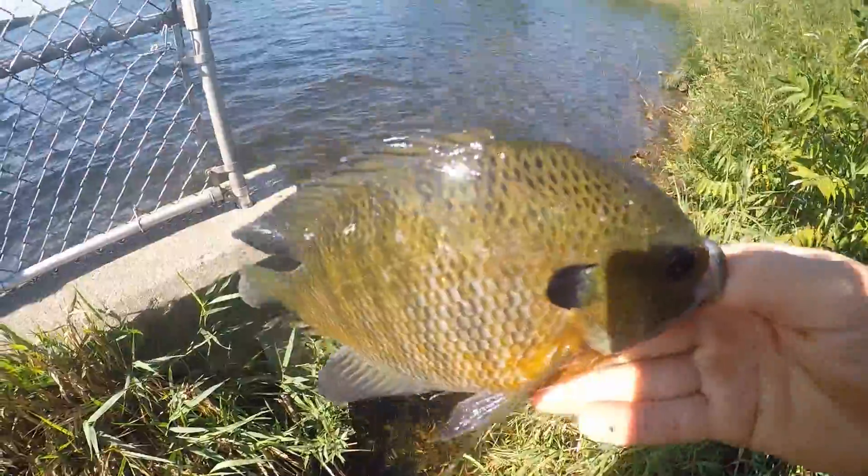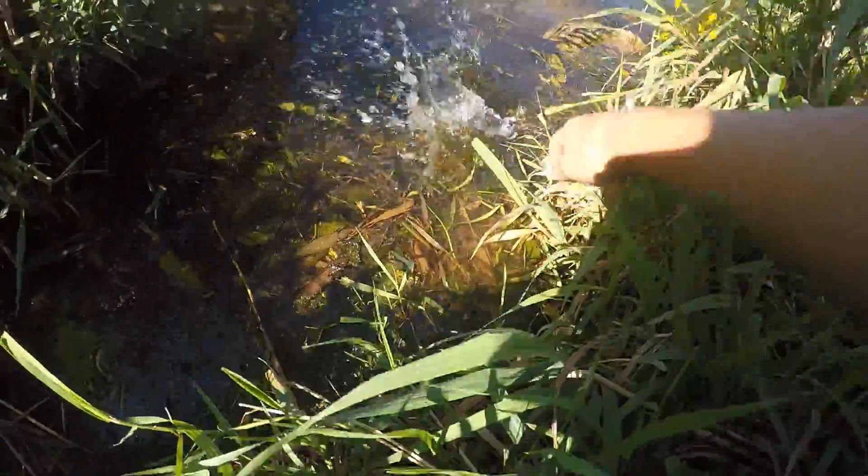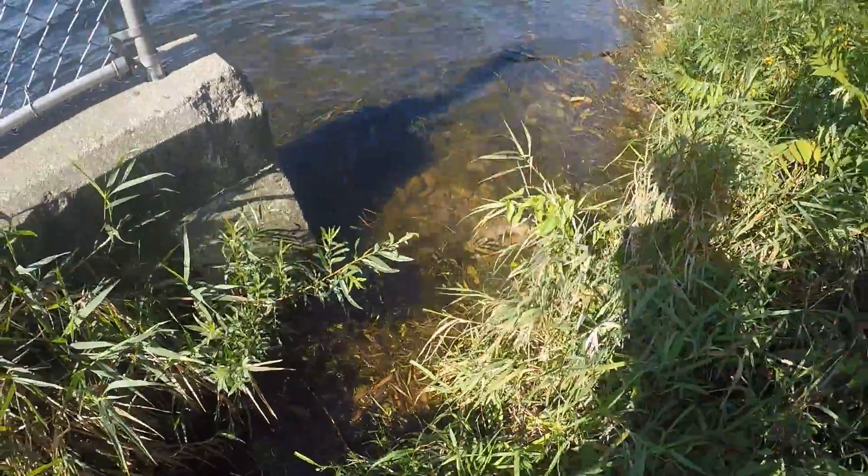Alright guys, here's my personal best bluegill — 9 inches. Let's get the release on him. Here he goes. That was awesome.